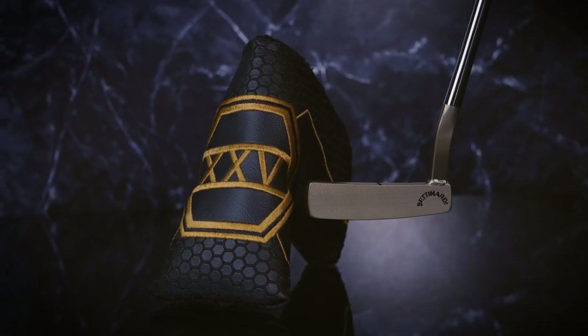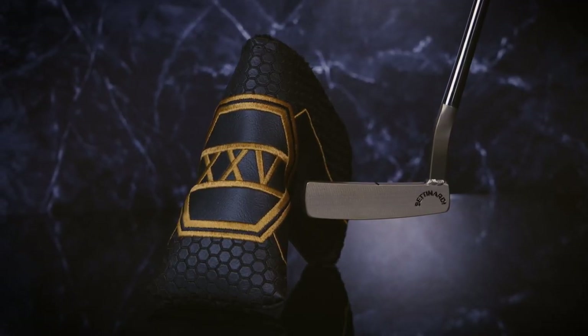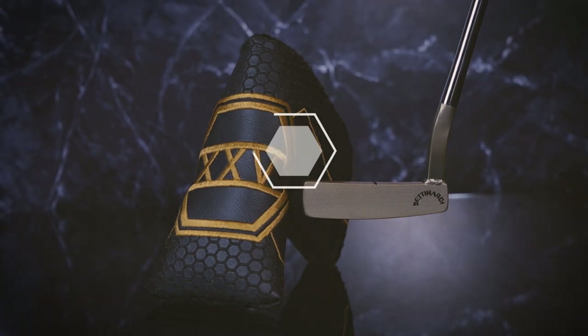This putter is going to be on sale online at betnardi.com in the hive and available at Betnardi Special Dealers Worldwide.